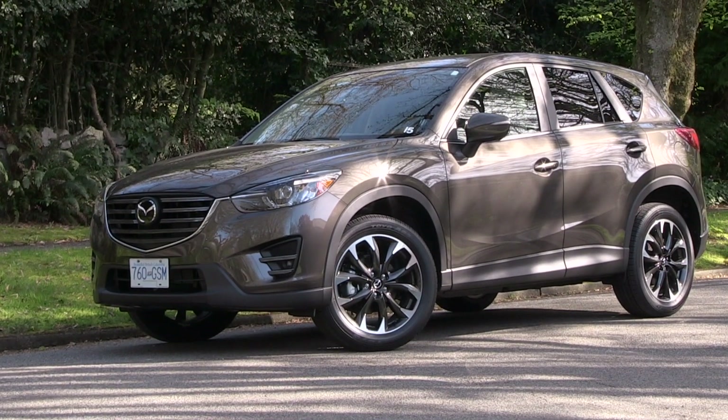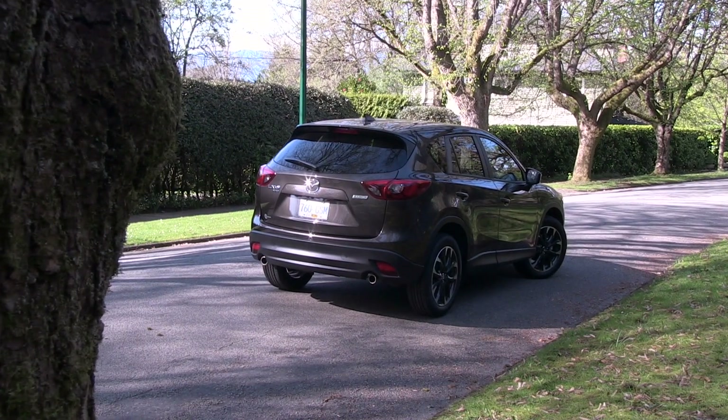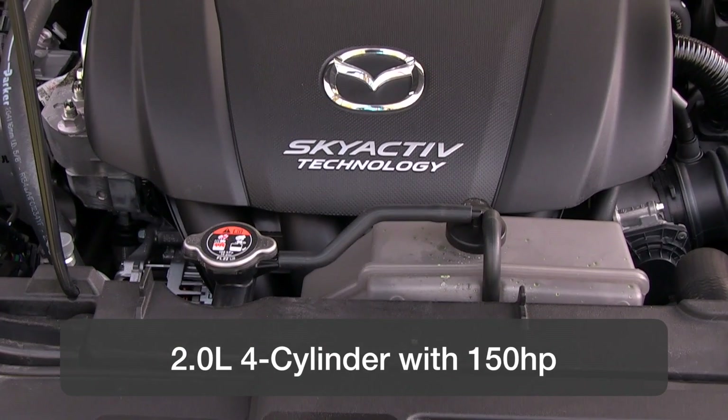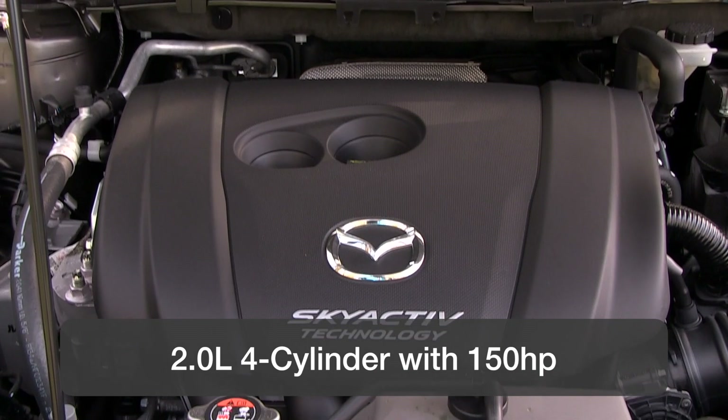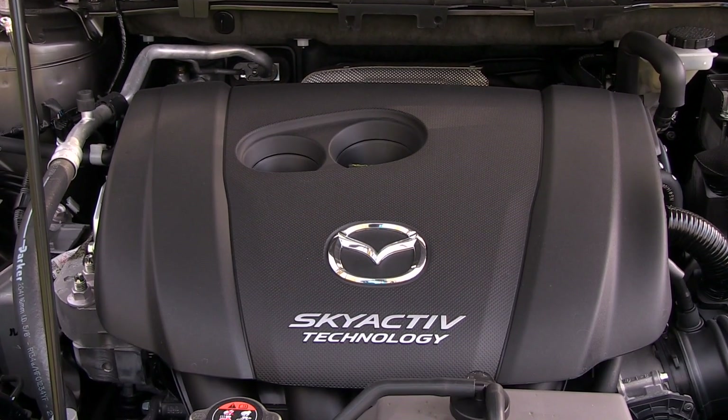The CX-5 is available with two high-tech engines that feature high compression but only require regular pump gas. The first is a 2.0-liter Skyactiv engine with 155 horsepower and 150 pound-feet of torque. This is the value engine.